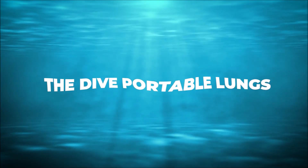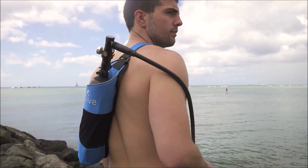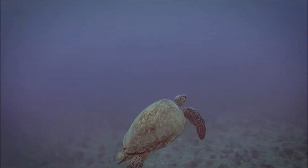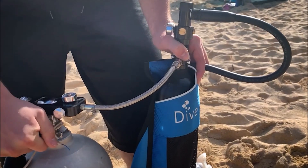Number 3: The Dive Portable Lungs. The Dive Portable Lungs starter kit is designed to make your adventures easier and more enjoyable by being lightweight, compact, simple, and capable of being refilled anywhere.